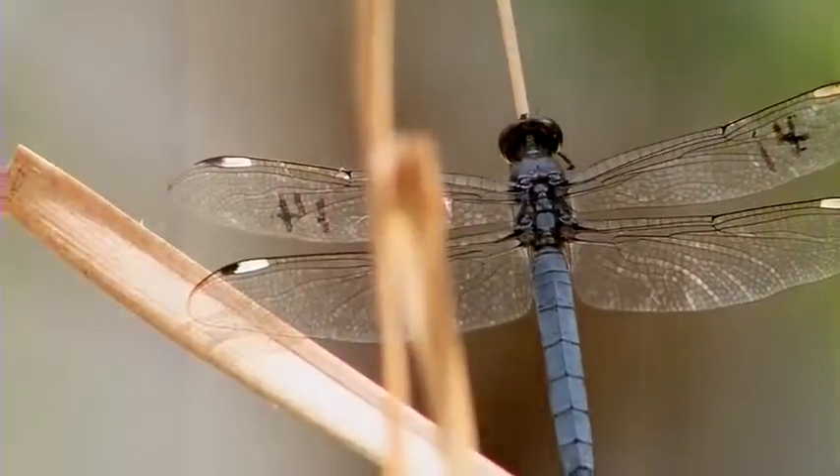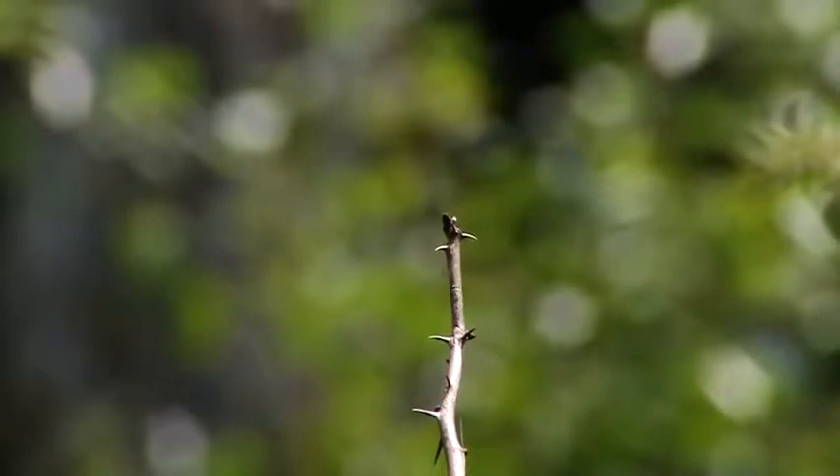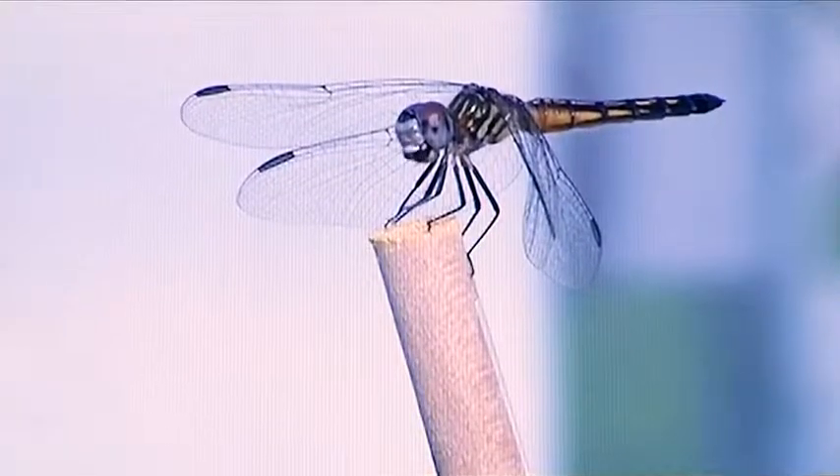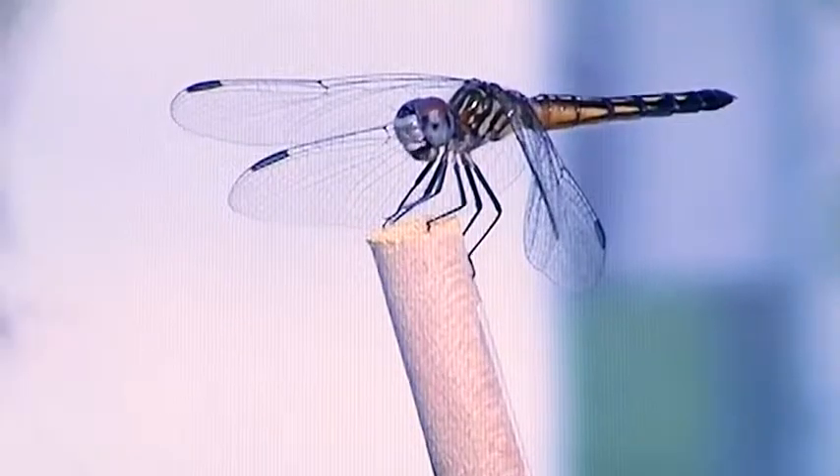About 300 million years — these four-winged insects predate dinosaurs. They can fly straight up, straight down, hover like helicopters, and disappear in a blur. And their eyesight? Almost their whole head is eye. They can see pretty much all the way around their head, except right behind them.